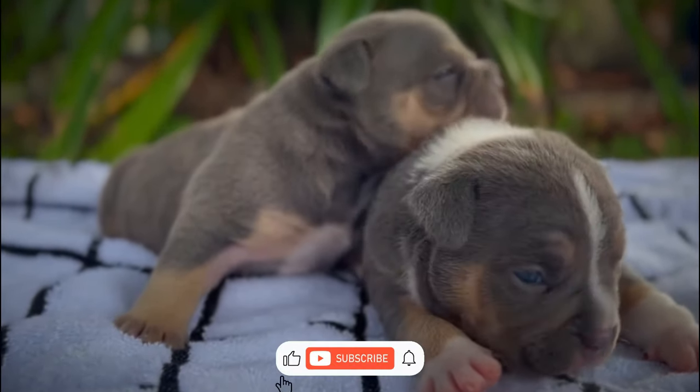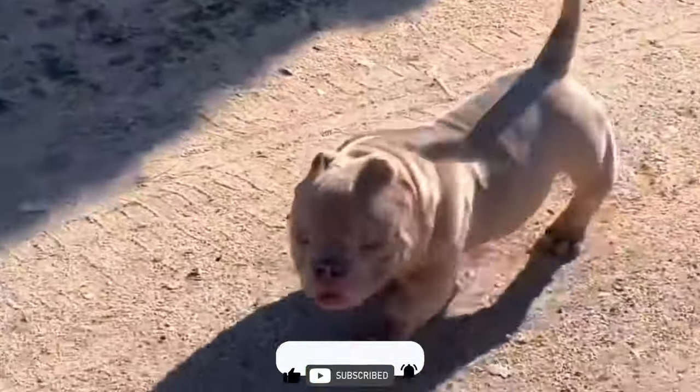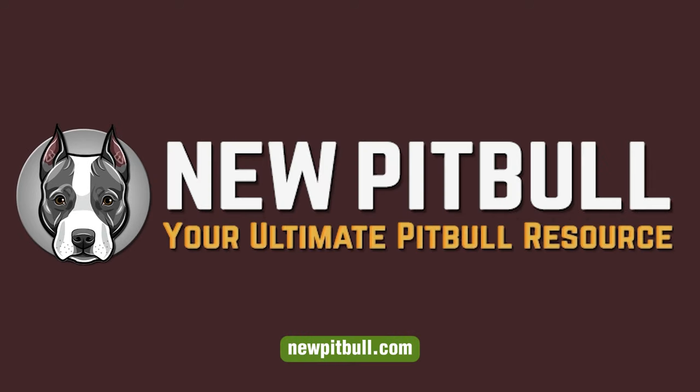If you found this video helpful, please hit the like button and subscribe to our channel. To learn more about micro bullies, please visit our website, newpitbull.com, your ultimate pitbull resource.